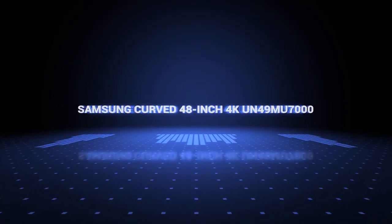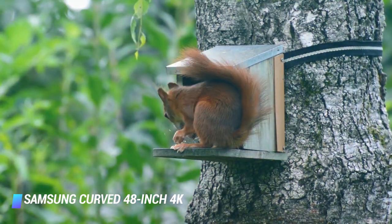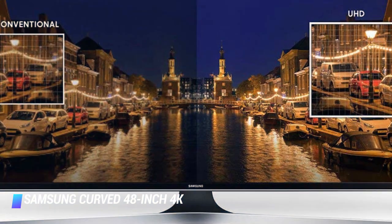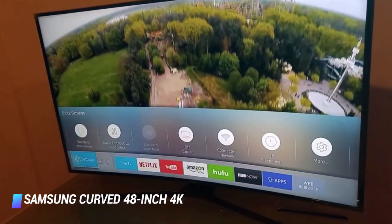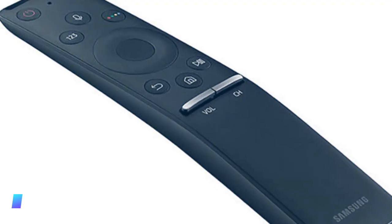Coming in at number 8, Samsung curved 48-inch 4K UN49MU7000. The Samsung UN49MU7000 is just under half the width of the previous television, but still packs an impressive array of features. It is equipped with several picture-enhancing features including UHD dimming, 4K UHD and a highly responsive auto-depth enhancer to give a richer, more dynamic screen image. This TV is quite versatile, with 4 HDMI hookups, 3 USB ports, built-in Wi-Fi and a SmartView 2.0 for easy mobile streaming. Its smart remote comes with a mouse pointer built-in, so you can control the TV with the cursor on the screen or through voice commands.